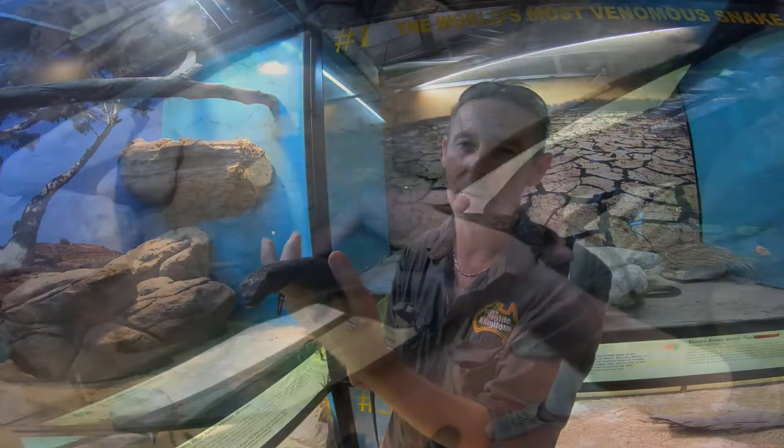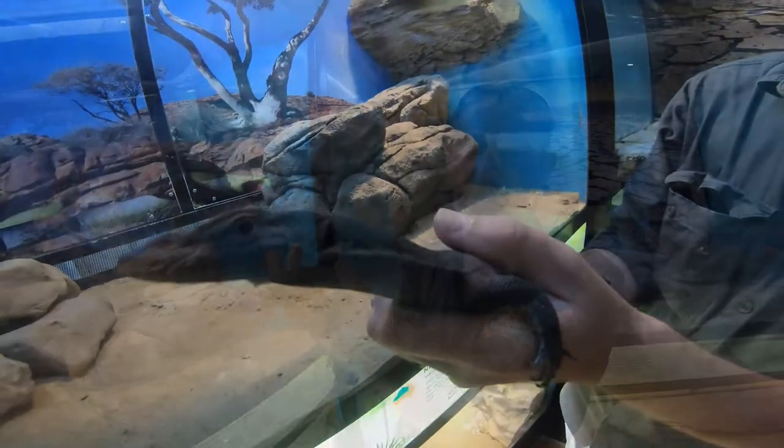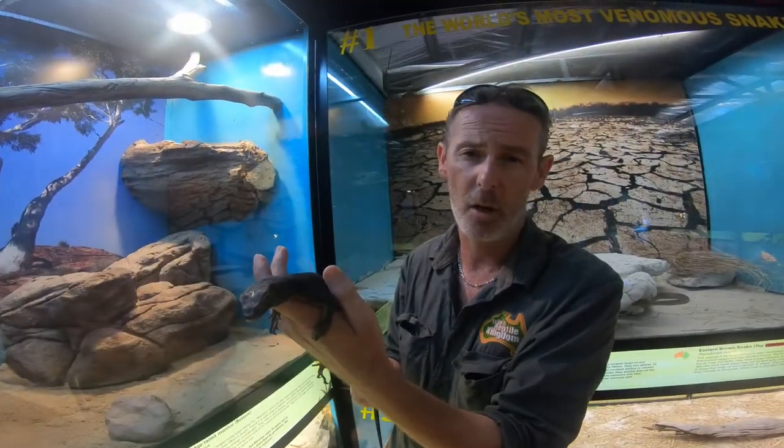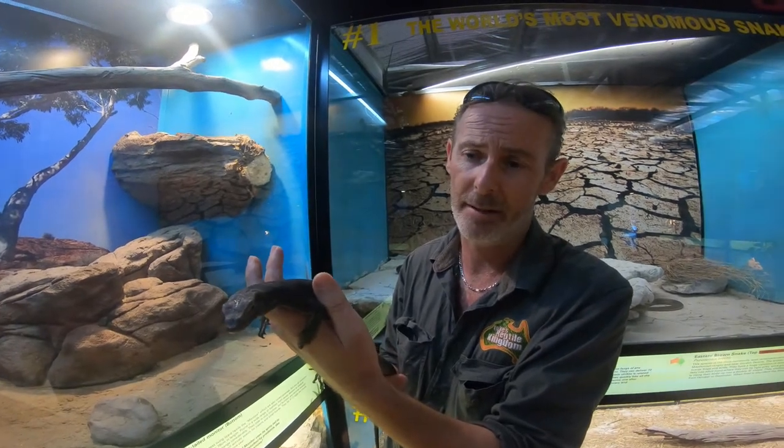This little guy here is what we call a black-headed monitor, very widely distributed right across the Australian mainland except the southern colder parts of the country. Now they come in a variety of colors and patterns.